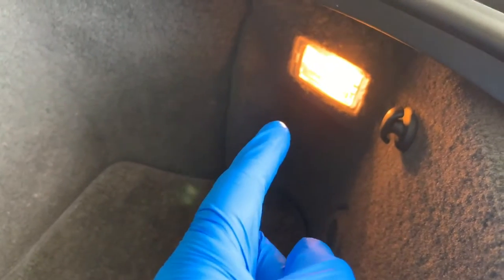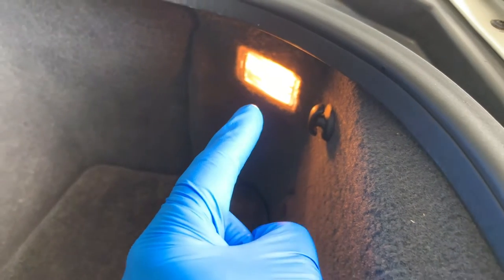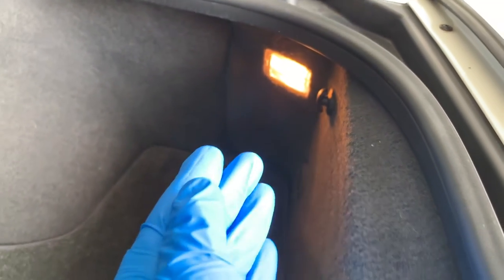You can help avoid parasitic draws by turning off every light and making sure that your trunk, glove box, and doors are fully closed and latched before leaving the car.